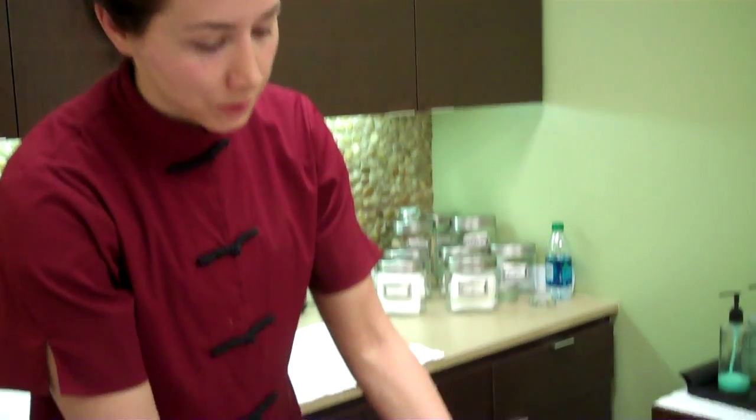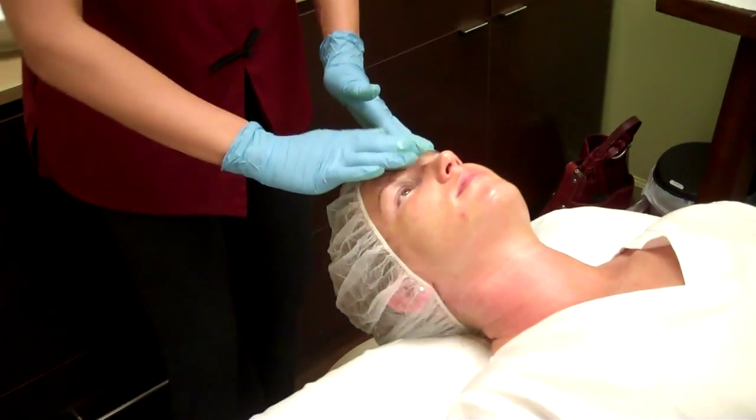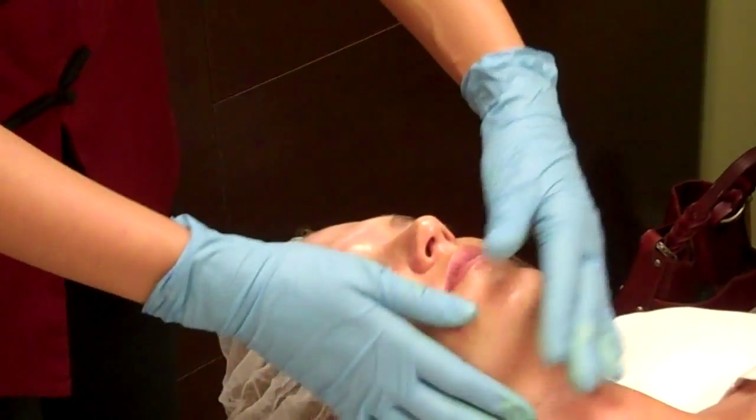Today we're doing it on Lindsay. Lindsay has this beautiful young skin, but she does have some hyperpigmentation. With this peel, you can expect very little sensation — just a little bit of tingling while it's being done.